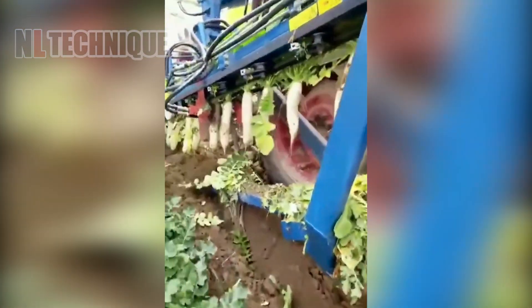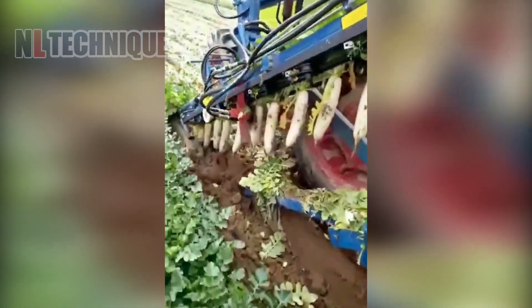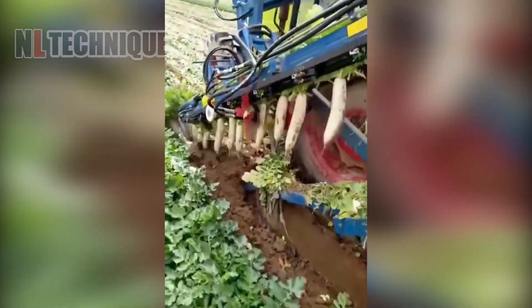Efficiency at its best. Watch these white beets make their way from soil to store.